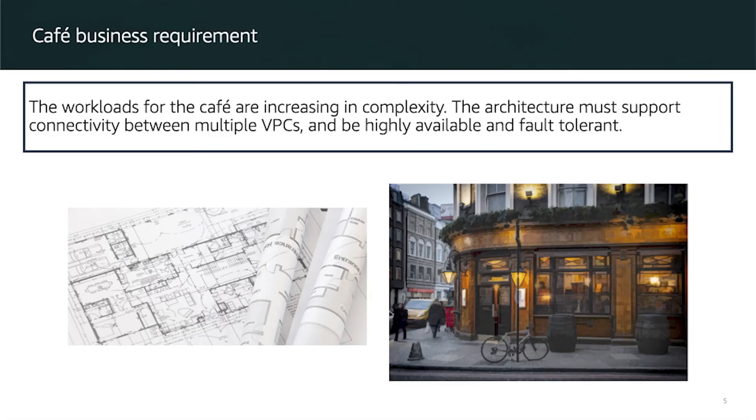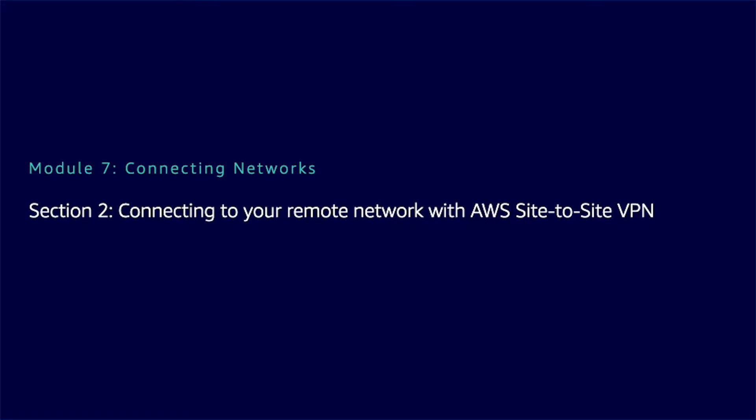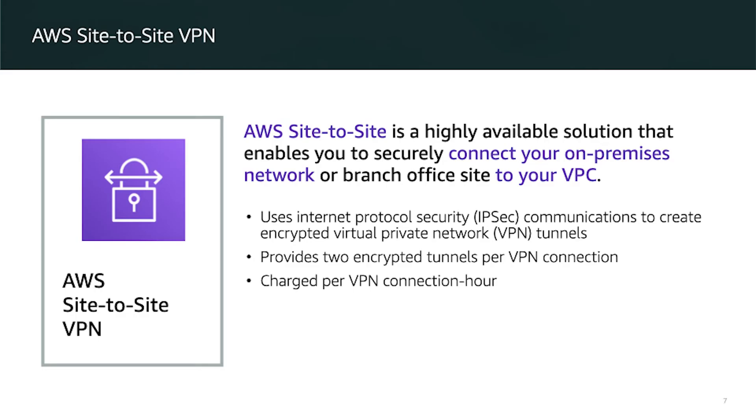AWS Site-to-Site VPN is a highly available solution that enables you to securely connect an on-premise network with your VPC. You can use IP Security (IPSec) and encrypted virtual private networking tunnels, which provide encrypted tunnels per VPN connection. You will be charged per connection hour.